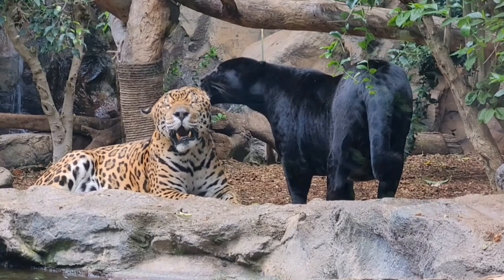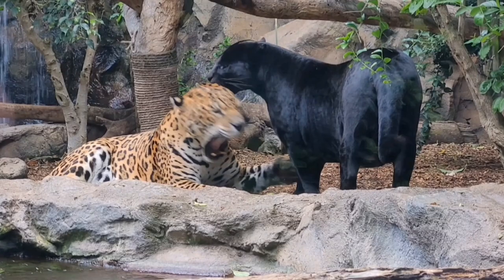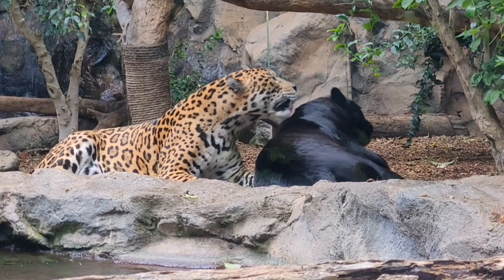Well, greetings folks, hope you are all keeping well. This is Gulliver and his mate Nia. Both Jaguars are from the jungles of South America. Gulliver is a normal coloured Jaguar but Nia has been classed as a Black Panther.